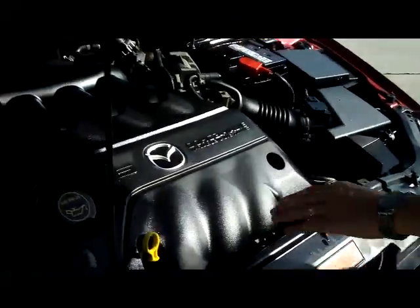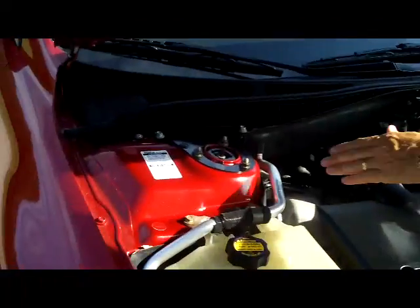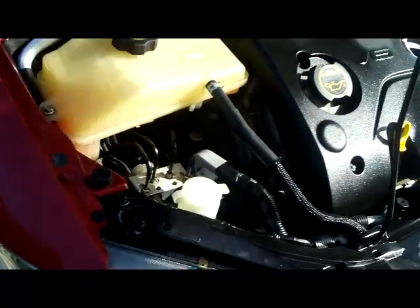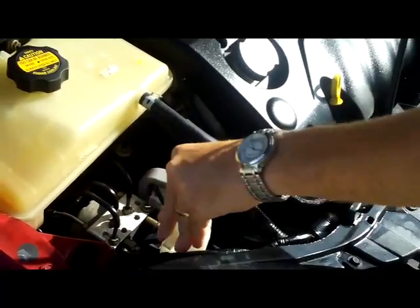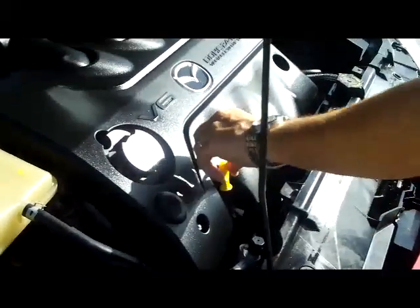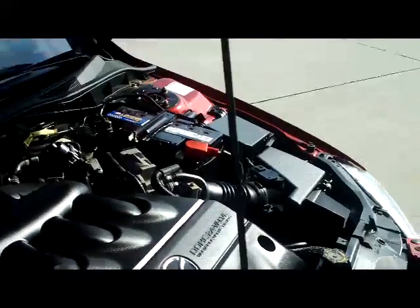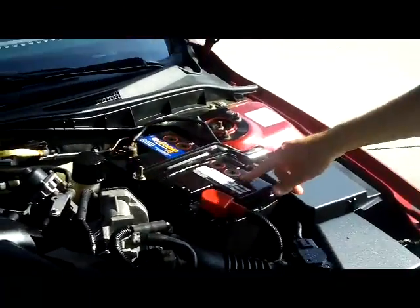Under the hood we have the 3.0 dual overhead cam V6 — it's front-wheel drive. You have your reservoir for your engine coolant; it's good to 100,000 miles. You have your four-channel ABS brakes, reservoir for your windshield washer fluid, insulated dipstick for your oil check, and oil fill. You have your centrally located fuse box and a maintenance-free battery — looks fairly new.